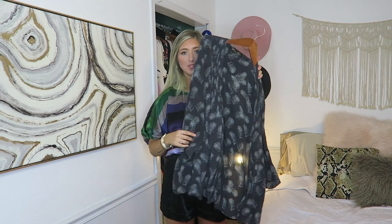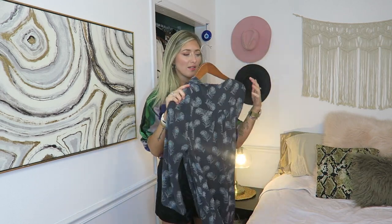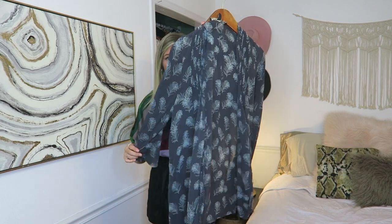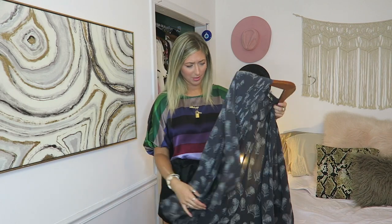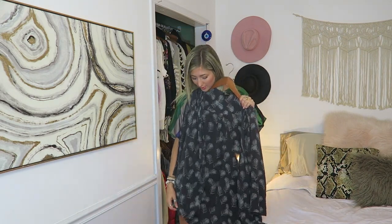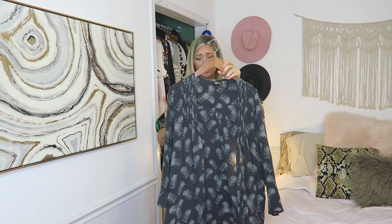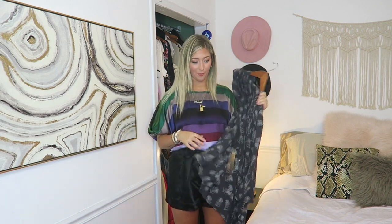This one I also bought resale. It is originally from Anthropologie. It's a brand called Winter Kate, and it's all silk — it's beautiful. It has little feathers on it. It looks blue on camera, but it's like a gray in person — gray and off-white. It's kind of like a short kimono, just the way that it's cut. Really cute. I loved it when I bought it, but I've never worn it.